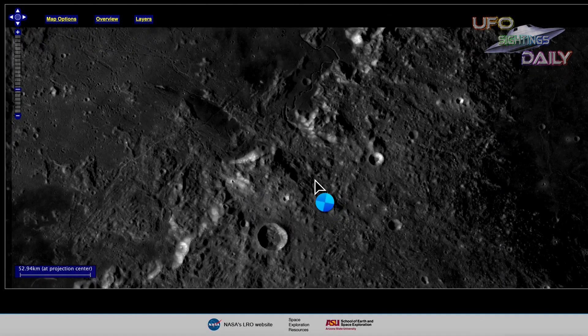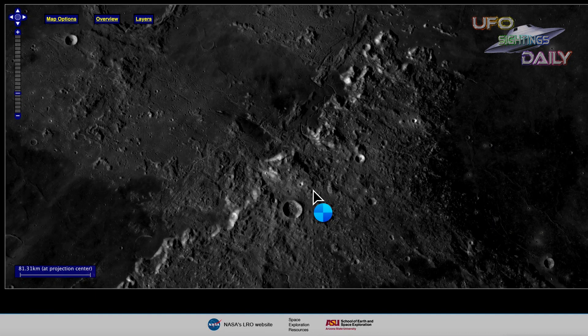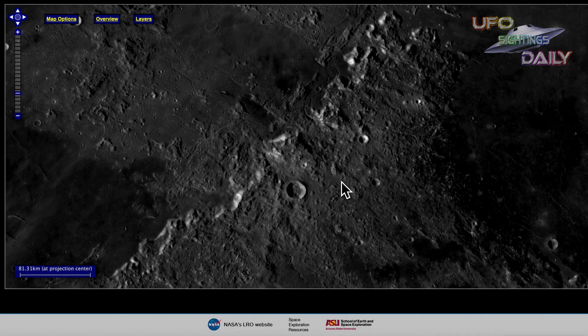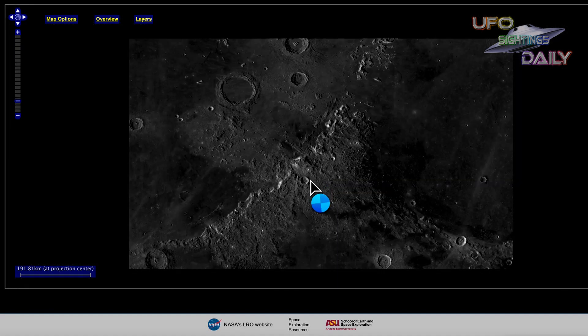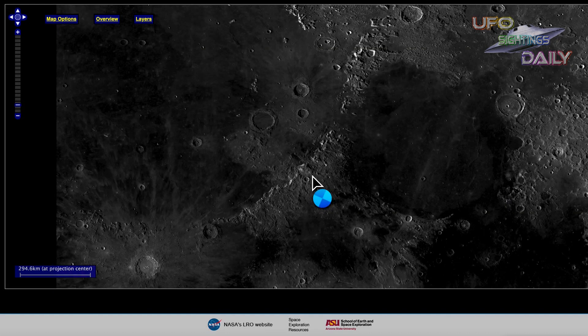Now let's zoom out to show you the full scope of where this object is. It's right here. And I think this really does look like a giant alien structure made not just thousands of years ago, but millions of years ago. It's right here in this location, totally unnoticeable by most people — kind of crazy, kind of fun. And yet it's right there where my cursor is pointing.